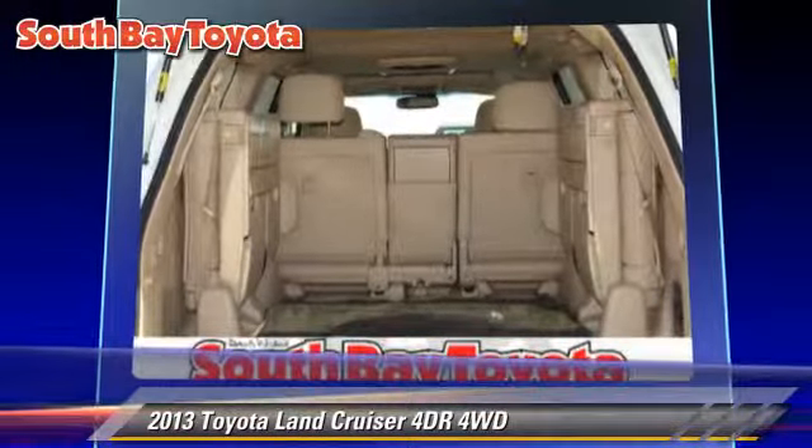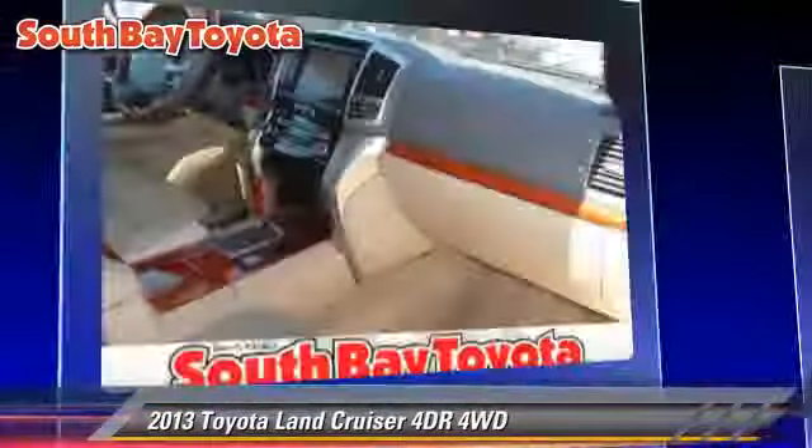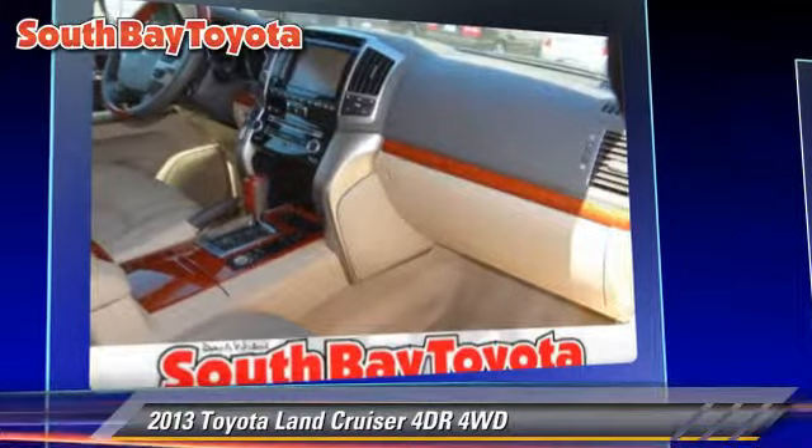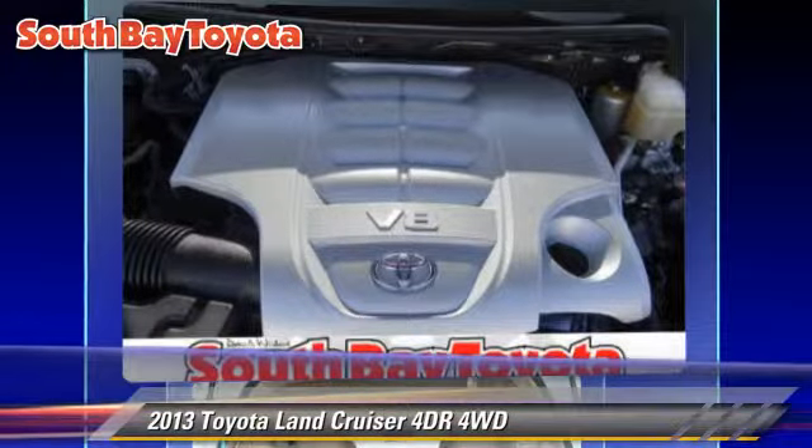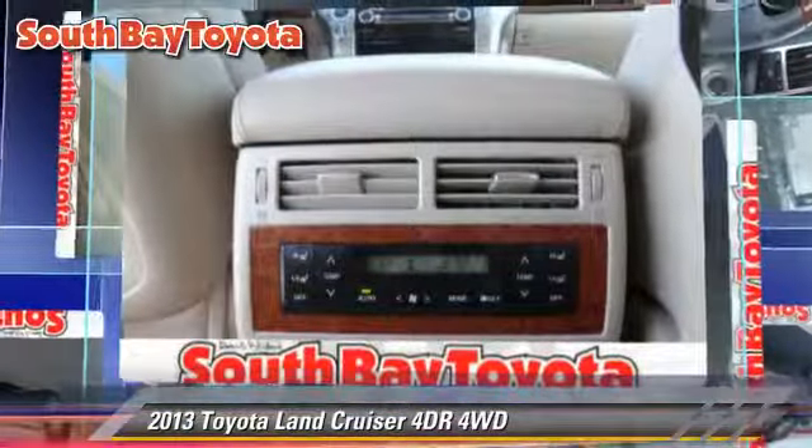Comfort and convenience features include Bluetooth wireless, navigation system, heated seats, DVD entertainment system, and satellite radio. Give us a call to schedule your test drive today.